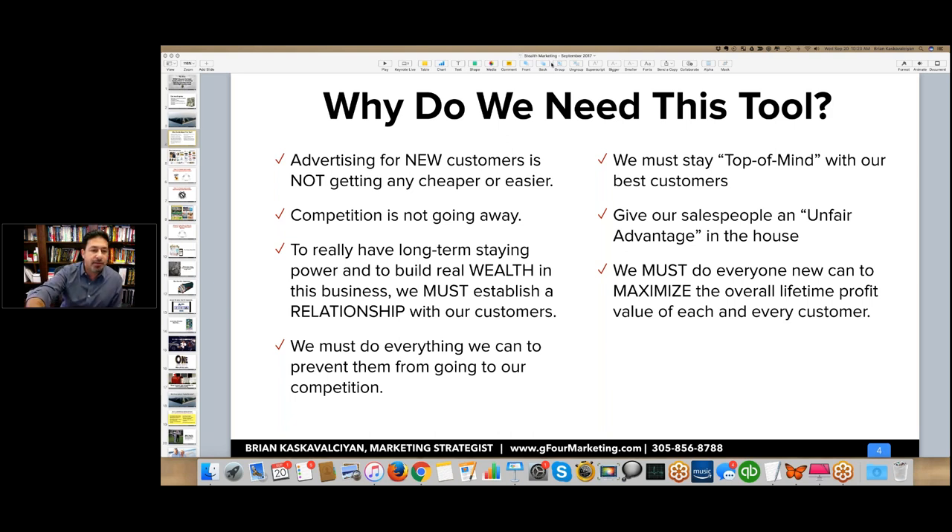We need to give our salespeople an unfair advantage, and as the owner of the business, you need to give yourself an unfair advantage over your competition. We must do everything we can to maximize the overall lifetime profit value of each and every customer. If it's costing $1,300 or $800 or whatever to buy that customer, doesn't it just make sense to get as much opportunity out of that customer as possible?